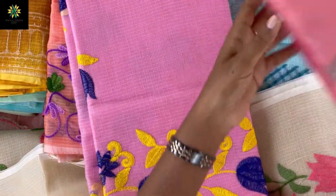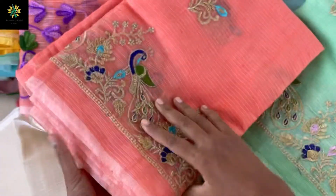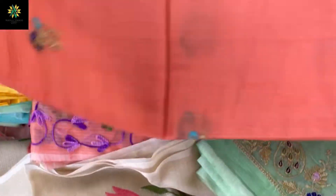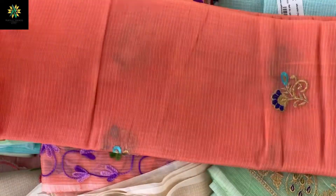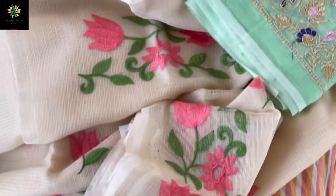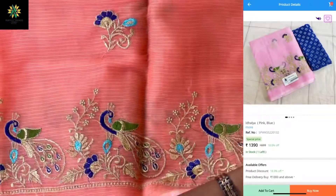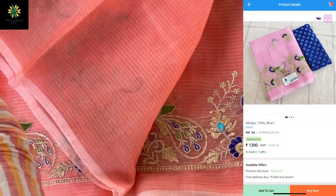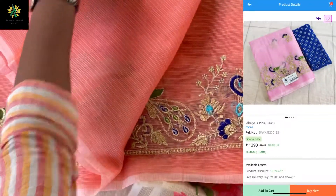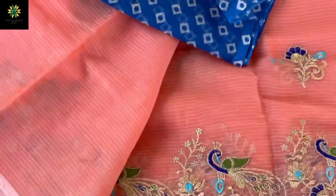This is actually an embroidery sari — a golden thread embroidery, very very beautiful. It has a beautiful peacock embroidery with floral motifs all over the sari. The border will come through, and these are the beautiful motifs inside the sari. A contrast blouse will give you a very beautiful and nice look, and it is very lightweight.